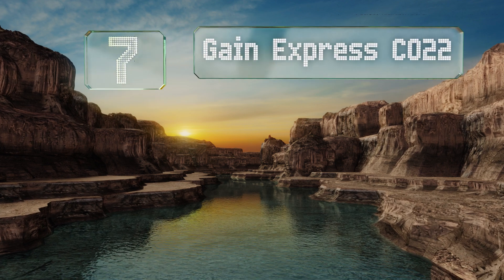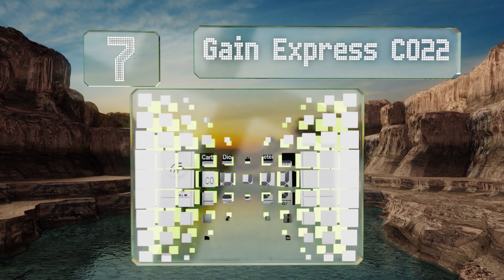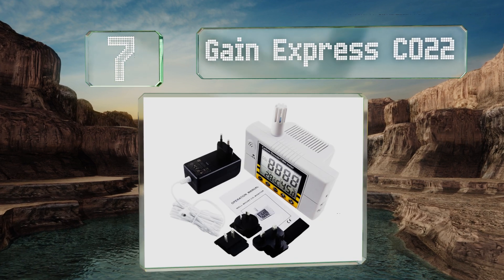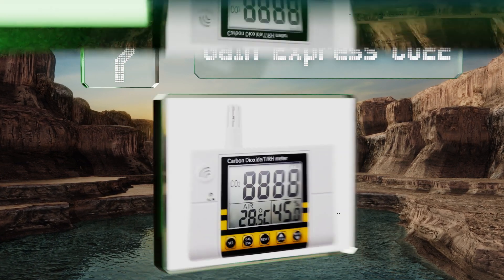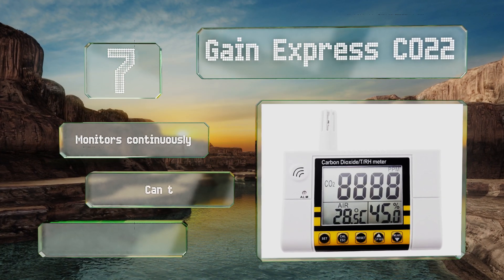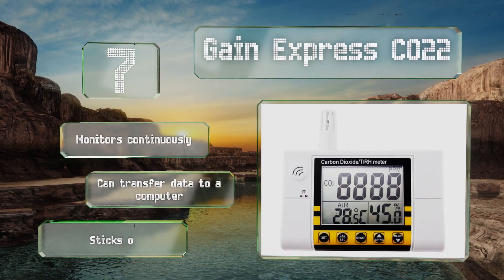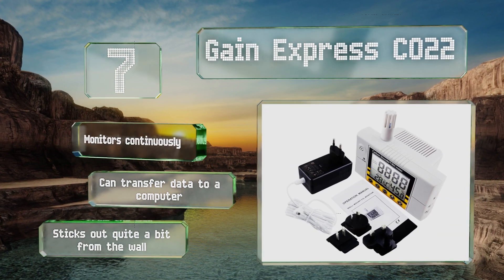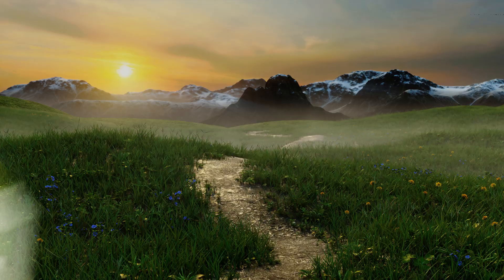At number seven, the Gain Express CO22 can provide long-term monitoring of carbon dioxide levels in your school or office. It features minimum-to-maximum and average recall functions, and comes pre-calibrated for accurate results out of the box. It monitors continuously and can transfer data to a computer, but it sticks out quite a bit from the wall.